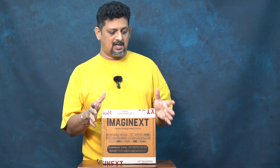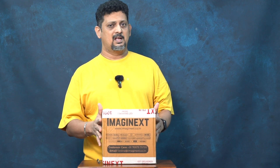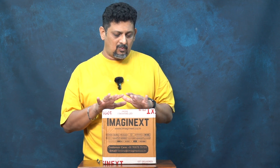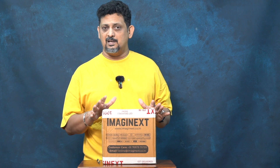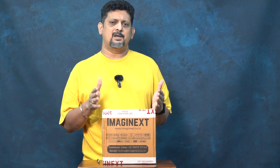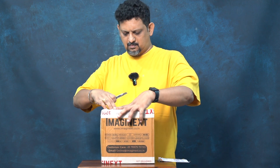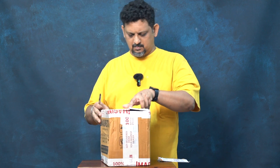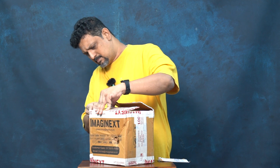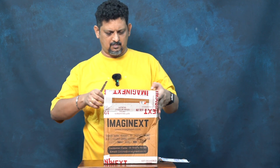I ordered a Nisi filter — a small size filter — and look at the packing size and how much cushioning they put inside so the box doesn't get any damage. The second thing is service. When I ordered this Nisi filter from ImageNext, they were really prompt and very helpful. I had some queries and they cleared all my doubts.